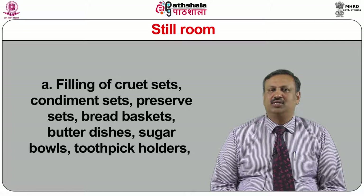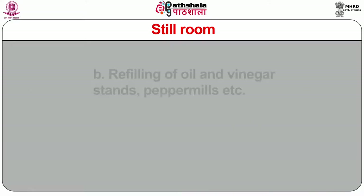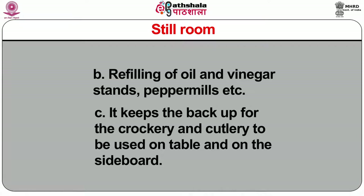Still room: the still room is the backup area of the restaurant during service operations and it supports service personnel to run the operation smoothly. Just after washing and wiping the crockery, cutlery, and glassware, they are stored in the still room at their positions. The in-charge of the still room must ensure the following jobs: filling of cruet sets, condiment sets, preserve sets, bread baskets, butter dishes, sugar bowls, toothpick holders, straw holders, bowls for tomato ketchup, English and French mustard, and Parmesan cheese bowls, as well as refilling of oil and vinegar stands and pepper mills. It keeps backup for crockery and cutlery to be used on tables and sideboards.